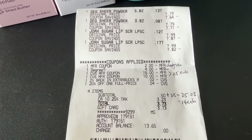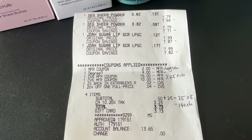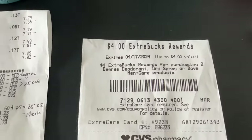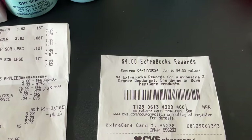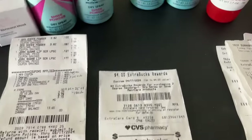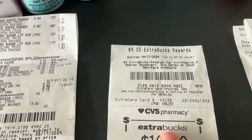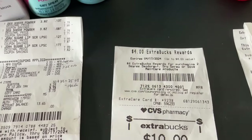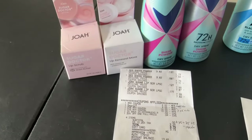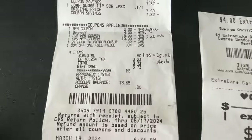My subtotal was only 50 cents, but with tax it came up to $3.73. I paid with gift card. When the cashier was printing my receipt it was the last strand of receipt paper, so he had to switch to a new roll — the top was cut off. I told him as long as I have the barcode I'm okay. I received a $4 extra bucks for the Degree and $10 extra bucks for buying $15 worth of JoAh, so I got back $14.